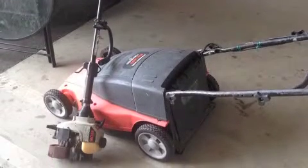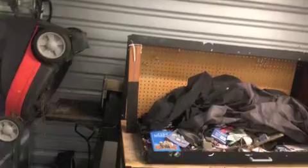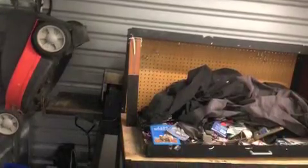The electric Black and Decker mower sold for $45 on Craigslist, and the gas string trimmer by Ryobi sold for $20. The work table and the barbecue both scrapped out for about $5, and the table ended up selling for $5 at a yard sale.